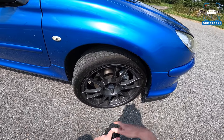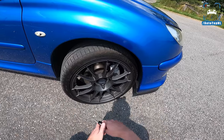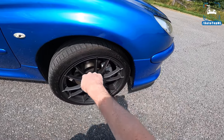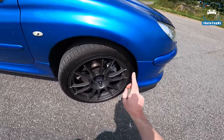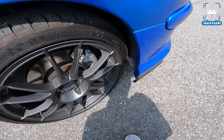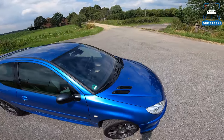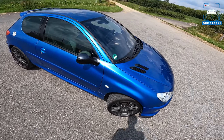We've also got these OZ Ultra Leggera wheels, which are much lighter than the stock wheel and they look a lot better as well, with Michelin Pilot Supersport tires — also very nice. He also repainted the brake calipers in silver. So yeah, I have to say the car looks really, really good. I mean, this is 16 years old and it looks absolutely perfect.